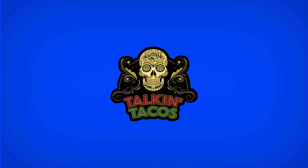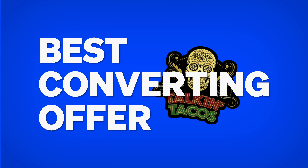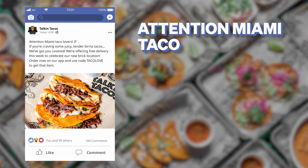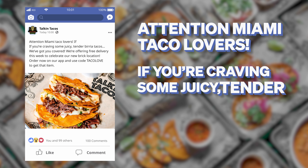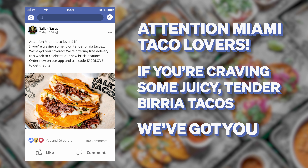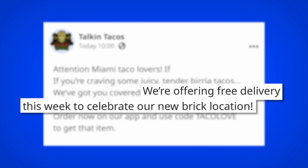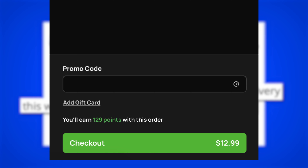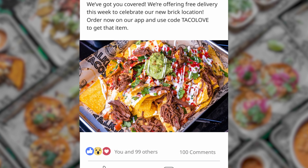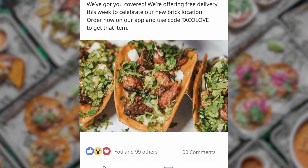Here's how it works. Talkin' Tacos' best converting offer for new customer campaigns is a free delivery offer. They write an ad that says: Attention Miami taco lovers, if you're craving some juicy, tender birria tacos — their most popular menu item — we've got you covered. We're offering free delivery this week to celebrate our new Brickell location. Order now on our app and use code TACOLOVE, with a gallery view of their most popular menu items, similar to what we saw Chris from Brooklyn Pizza do.